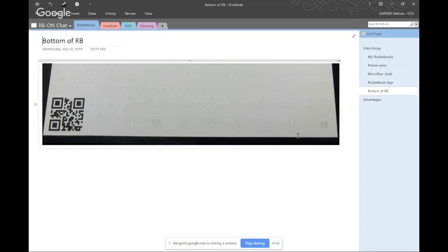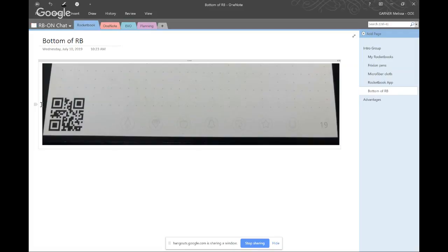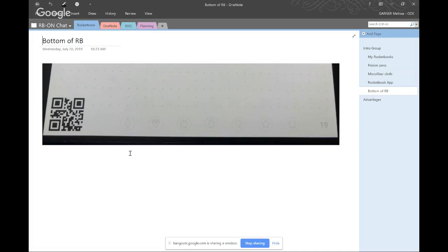Once you've finished writing on a page, you use the app to take a picture. The app recognizes the symbol at the bottom and sends it to the correct destination. This QR code lets Rocketbook know it's a Rocketbook, and these marks don't show up on the captured page — they only tell the app where to send it once you've snapped it.